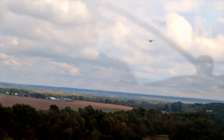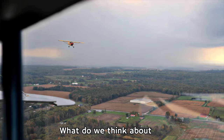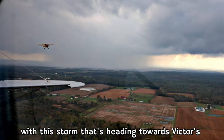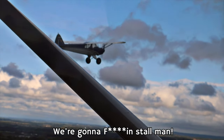Terrain. Terrain. Pull up. Pull up. I'm in a fucking stall, man.